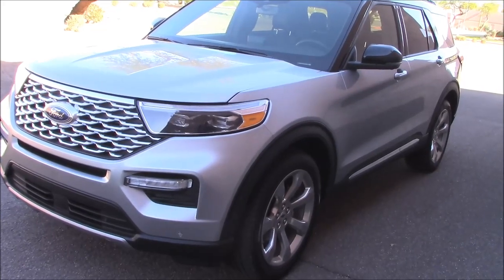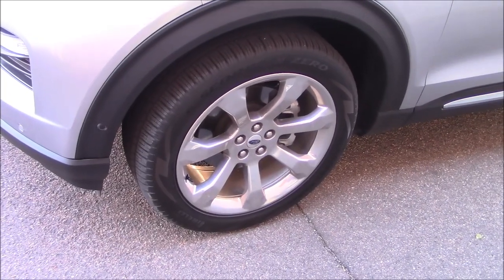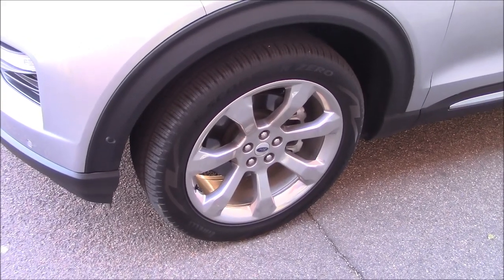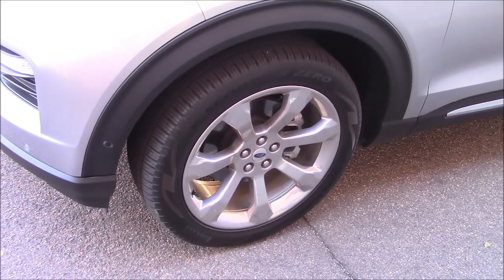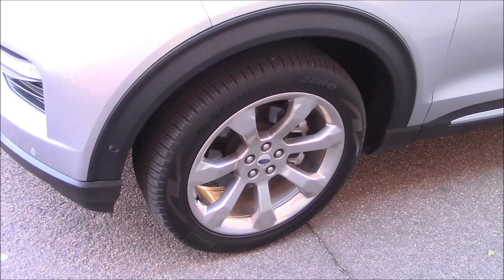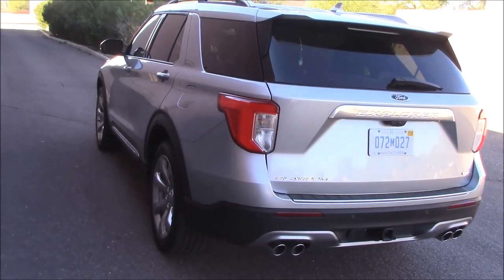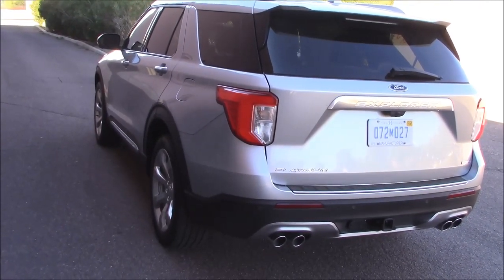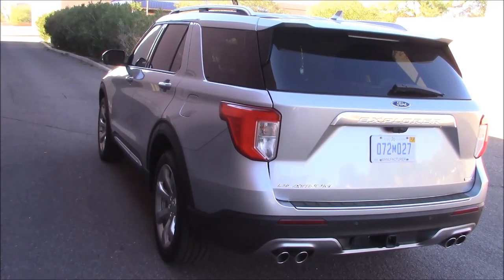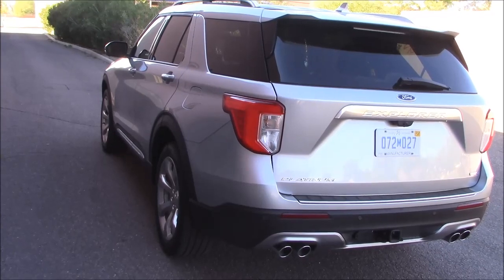If you order the deluxe Platinum version of the Explorer, it has two features you might not be aware of. First, we get puncture-resistant tires — they're not run-flats; if you get a puncture they'll still go flat, just not as fast. I have no way to try it of course. There's also something called automatic parking — apparently you push a button and the vehicle backs up into the parking space for you. Haven't tried it, and since I'm not into these technical gadgets, I'm not going to. If it's something you want, you'll have to watch another video.